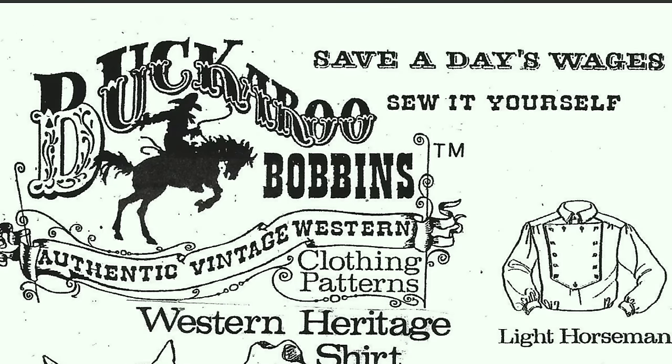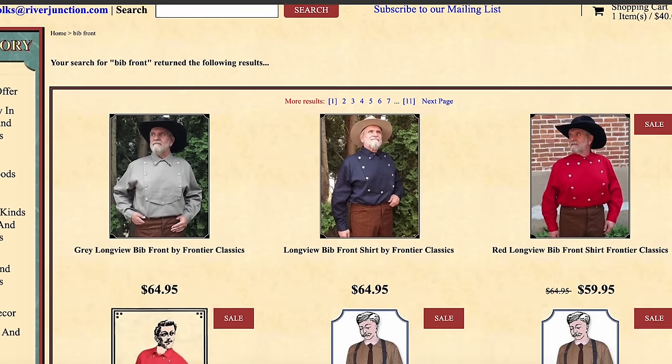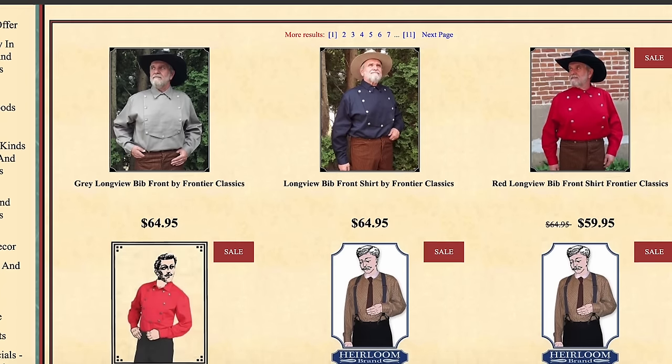The fireman's shirt is reproduced today from original patterns. They are available from many Old West clothiers, and I'll put links in the description field below.